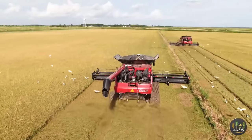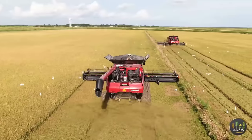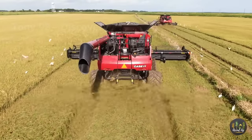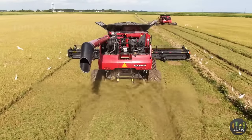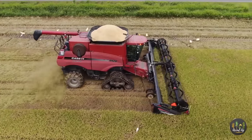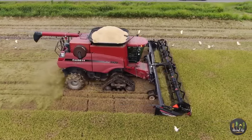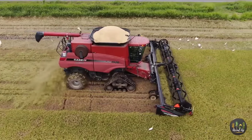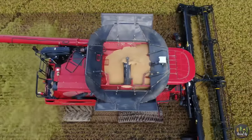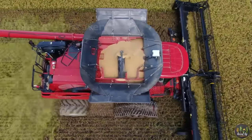About 427,000 acres of farmland in Louisiana is used for rice production, and this is the third place on the list of the most rice producing states in the United States. According to the USDA statistics, in 2021, farmers in the United States produced about 20.3 billion pounds of rice, and 67% of the country's rice production is produced in the states of Arkansas, California and Louisiana.